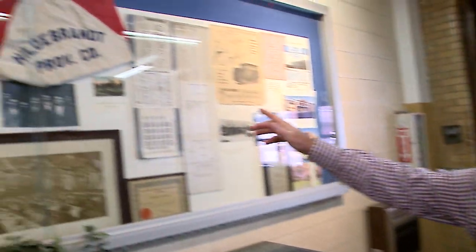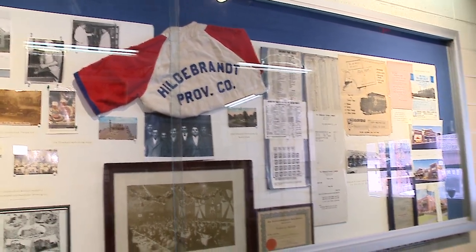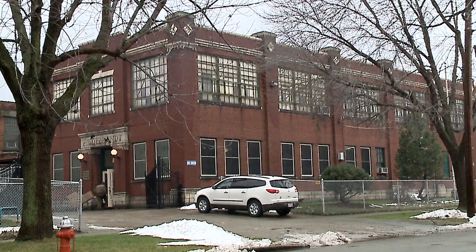Buckle your seatbelts, folks. We are going to take you on a trip you are not going to believe today. Welcome to New Day Cleveland. I'm David Moss, and along with Natalie, we're going to visit a place called the Hildebrandt Building. It says Hildebrandt Provision Company, and this was a meat processing company decades ago that is now being transformed into something totally new and different.